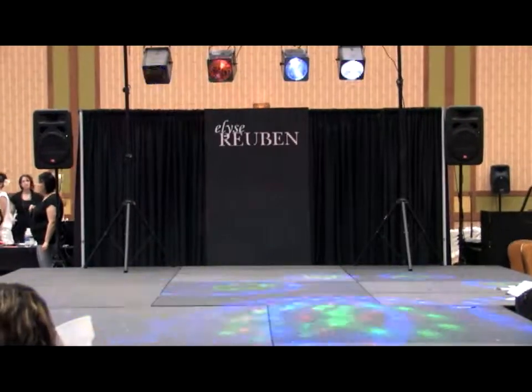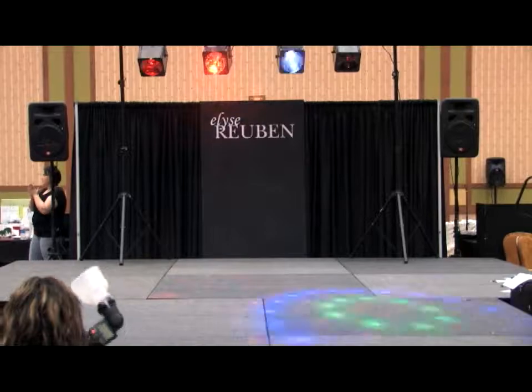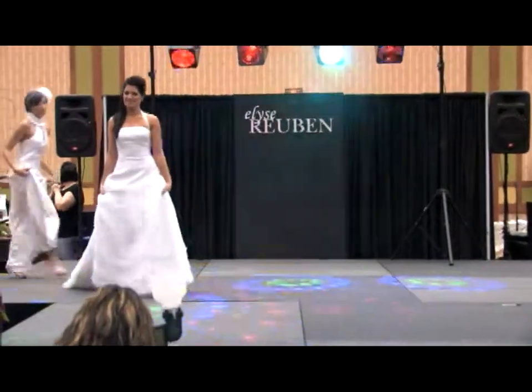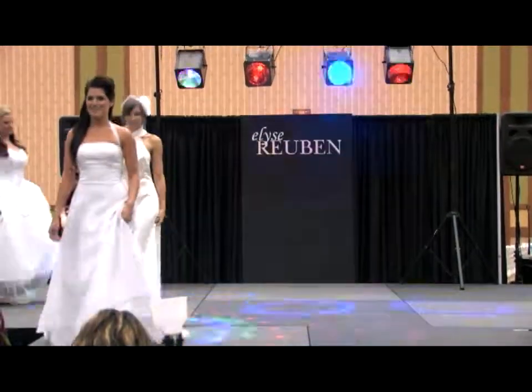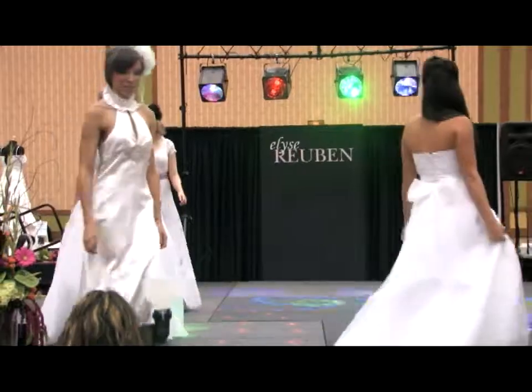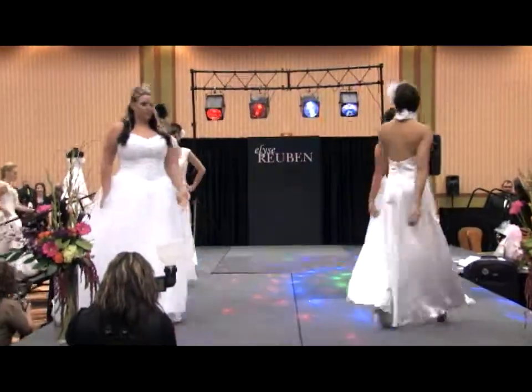Let's give them a big hand. This is Elise Rubin Couture — she has the fashion, she has the gown, she has the ability to make your dreams come true. It's a wedding day to remember from Elise Rubin Couture. The grand finale.